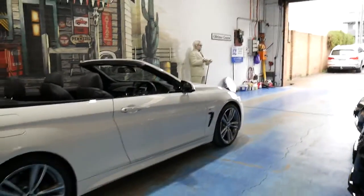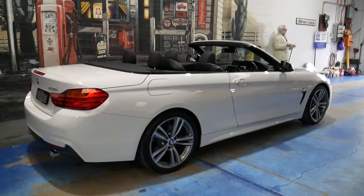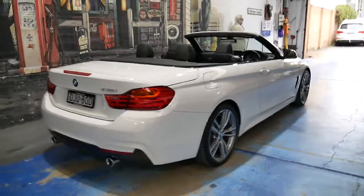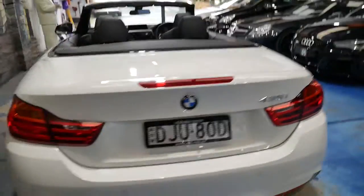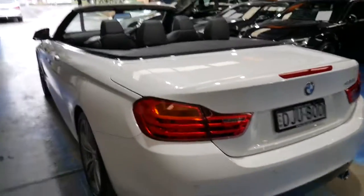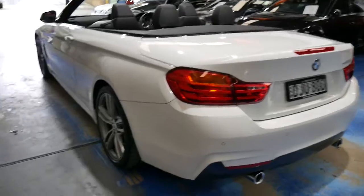It's very impressive. I believe it has had its first service from BMW as well, even though it's a 2015 model. I think it's exceptional value for money, and if you are looking at the lesser models — the 428 or similar — please come and have a look at this car.